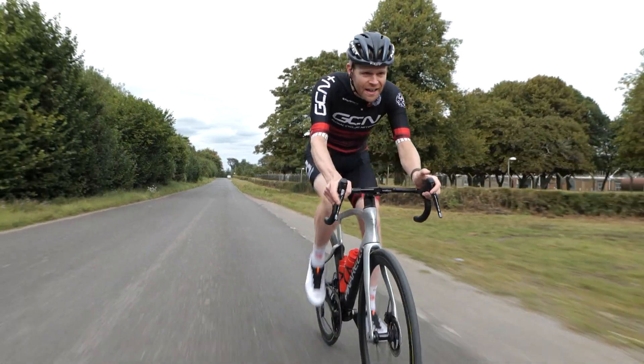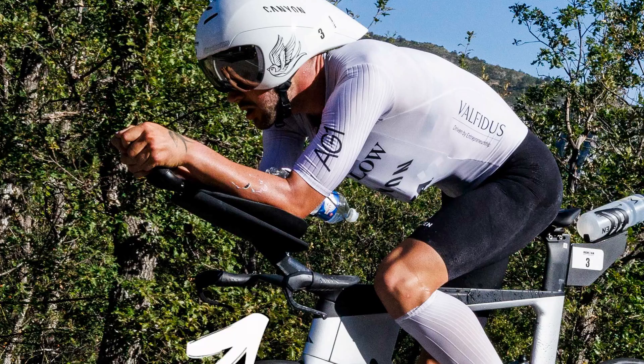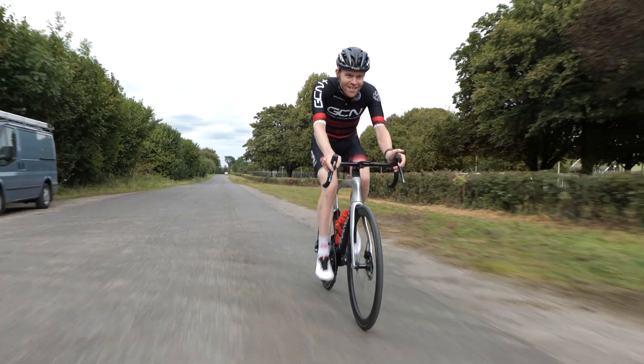This year, we've seen pro cyclists wear this, do this, and even this.